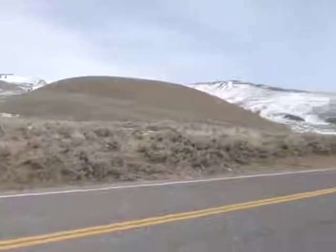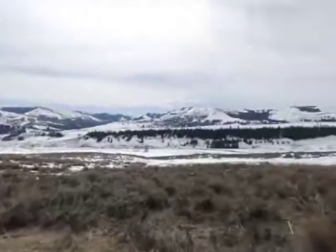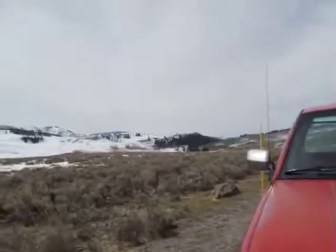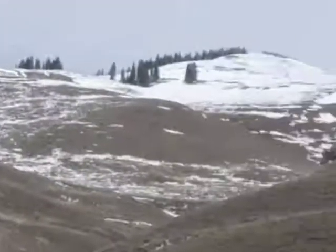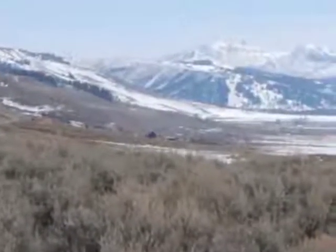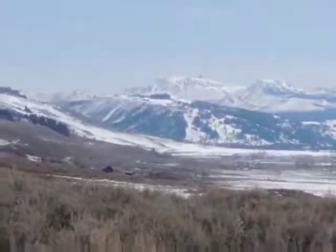I thought I'd get out of the truck. This is what's called Lamar Valley — it stretches, and that's where I just came from. I see one lone buffalo probably snoozing in the sunlight. Just listen to how quiet it is. And off in the distance, you can barely see it, but that's the ranger station called the Buffalo Ranch.